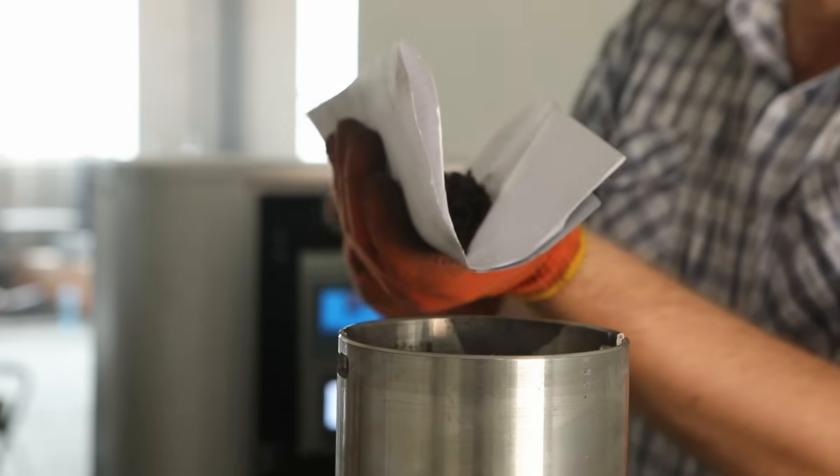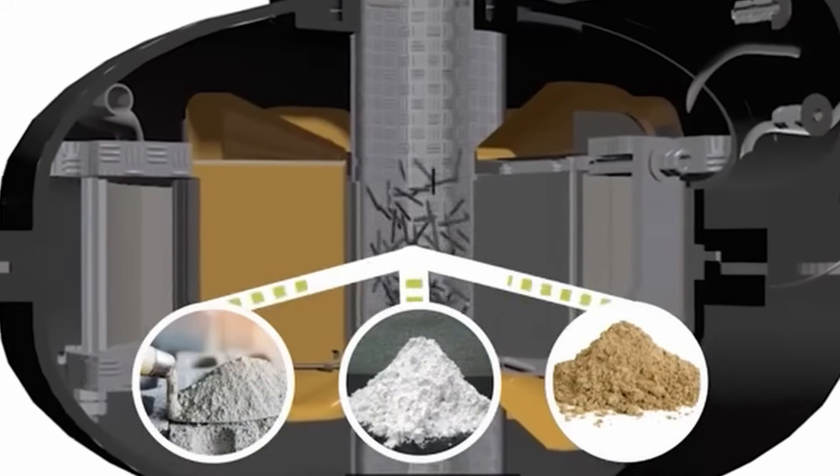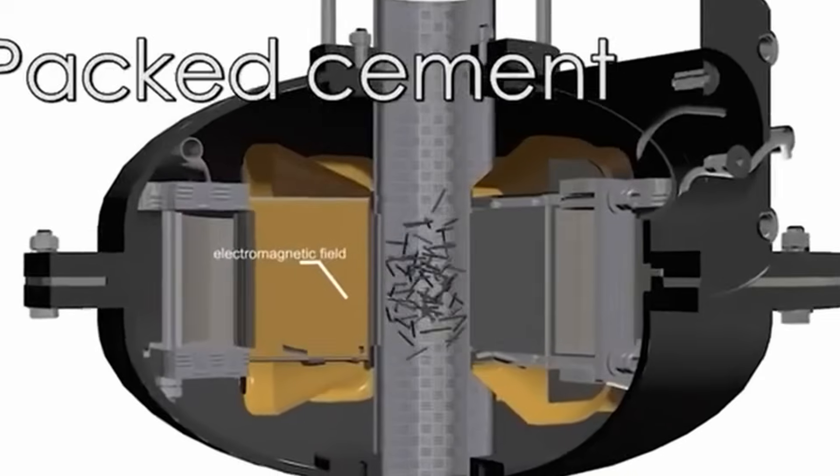Inductors are placed around the operating chamber to create a rotating electromagnetic field. Driven by this field, particles of the material to be processed and ferromagnetic particles begin to move inside the operating chamber along complex trajectories, constantly colliding with one another and with the operating chamber walls.